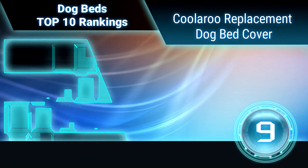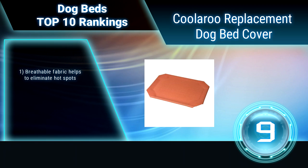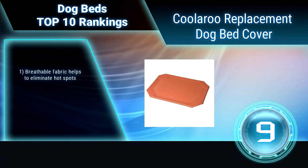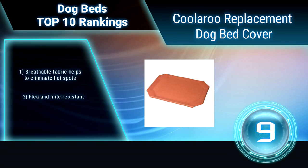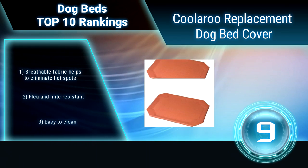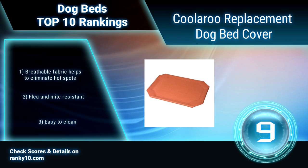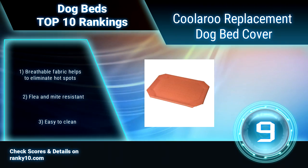Ranking number 9: Coolaroo Replacement Dog Bed Cover. Erase Rocky's sad doggy face as he stares at you atop your stately throne, and elevate your family's fuzzball to royalty status. Coolaroo Pet Bed Replacement Covers were made with Rocky in mind. Order his premiere pet bed today. Breathable fabric helps to eliminate hot spots. Flea and mite resistant. Easy to clean.